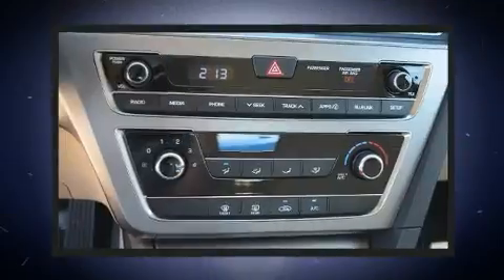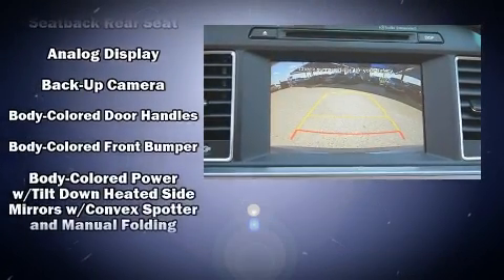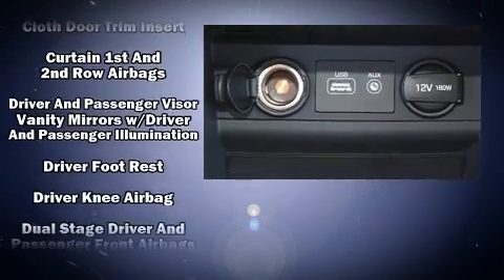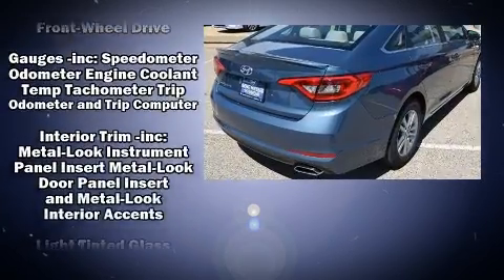A premium sound system with six speakers provides you and your passengers a sensational audio experience. Hyundai ensures the safety and security of its passengers with equipment such as head curtain airbags, front and side impact airbags, brake assist, a security system, and an emergency communication system.